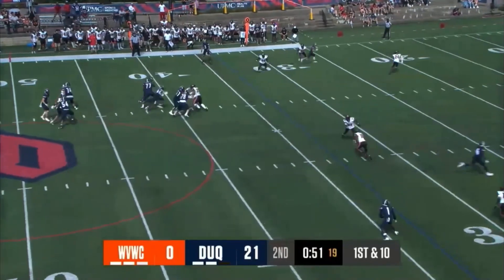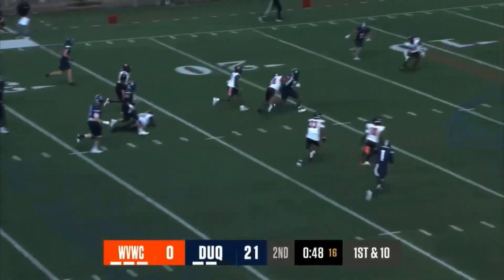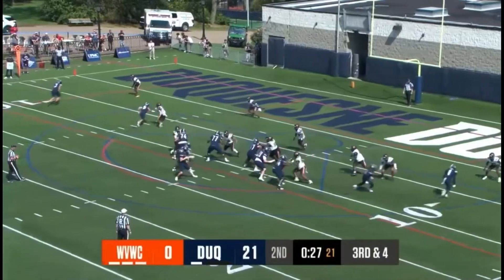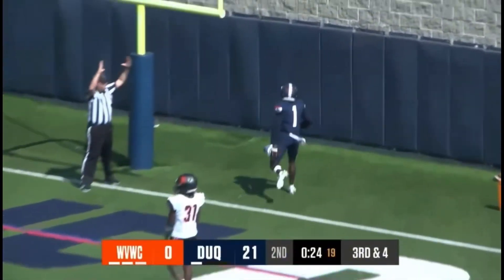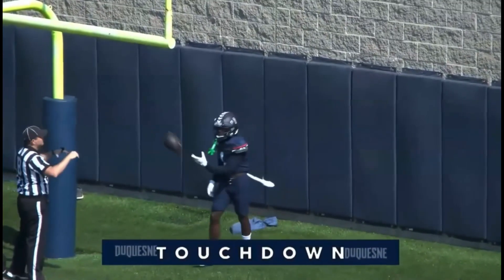Heisey instead gives it to Solomon — that was a sight adjustment, and it was a good one. Solomon going across the 20, down to the 15. On the right side of the slot, he goes to Johnson for the second time, and a second score. That connects.